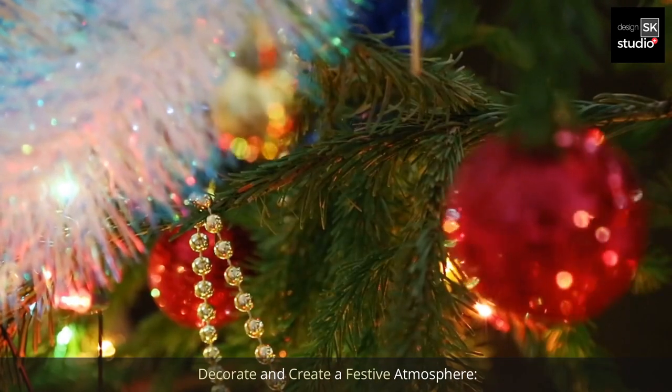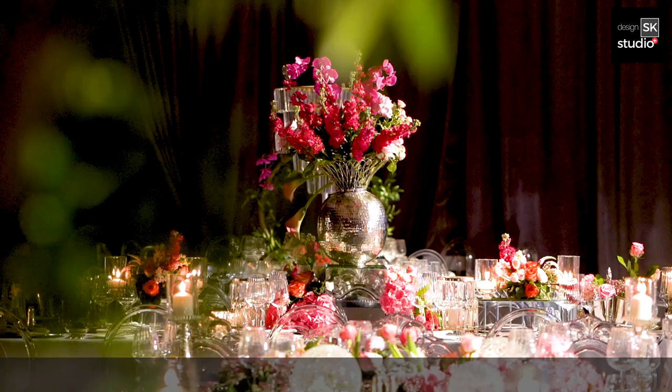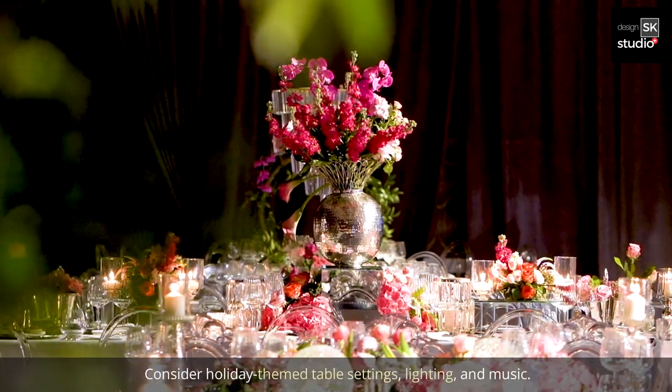2. Decorate and create a festive atmosphere. Decorate your restaurant with holiday decor to create a warm and welcoming ambiance. Consider holiday-themed table settings, lighting, and music.